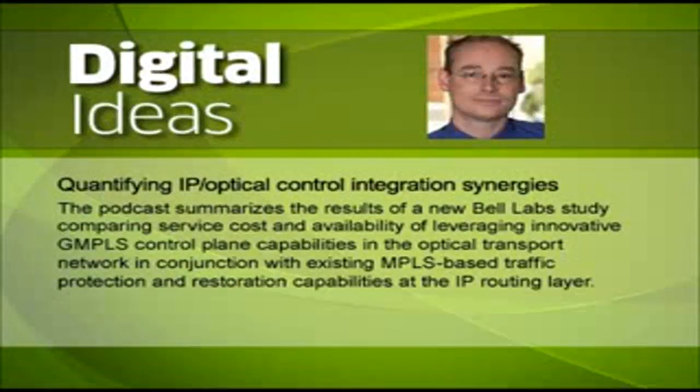So tell us first, what were the objectives of this Bell Labs study? Well, Mike, as we all know, service providers have a really strong interest in running their networks harder, which basically means to get a better return on their precious network investments and ultimately a lower cost per bit delivered for traffic. The objective of the study was to demonstrate if and how IP optical control integration can reduce resource redundancy requirements in the network without compromising service availability requirements, and also to quantify the cost savings from freeing up more network capacity for revenue generating traffic.